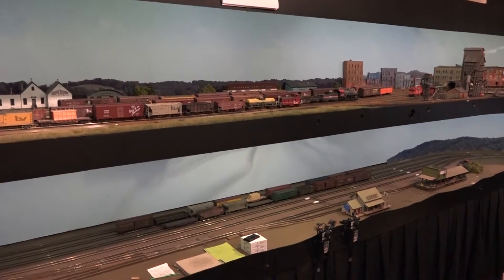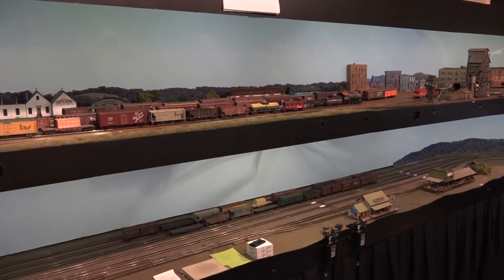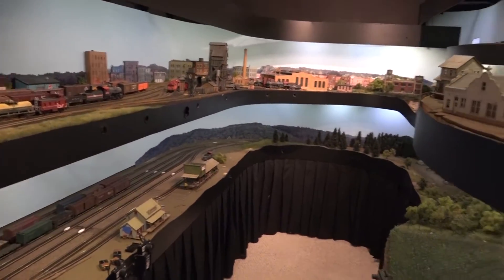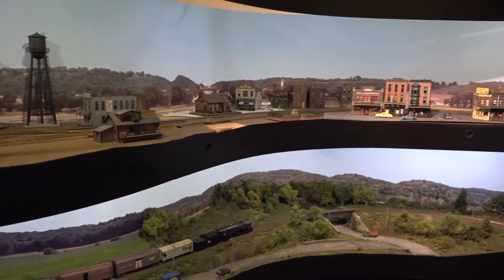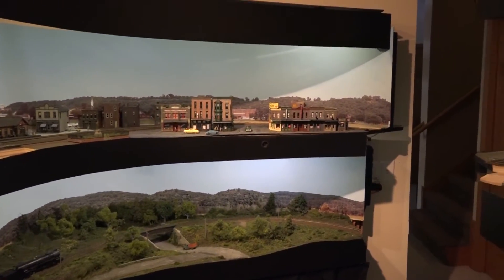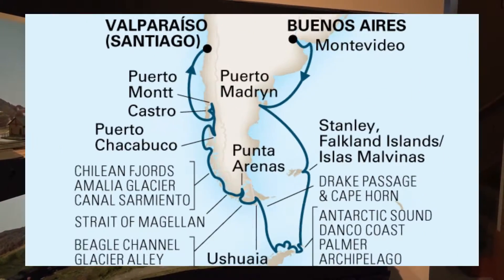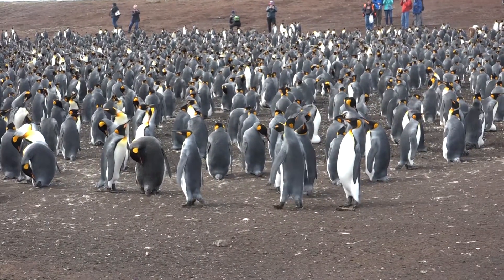Welcome back to Bona Vista Updates, this is number 34, February 2017. Unfortunately not as much stuff has gotten done in two months as you would expect, and that is because my wife Renee and I took a three-and-a-half-week cruise to South America and Antarctica. We saw a million and one penguins.